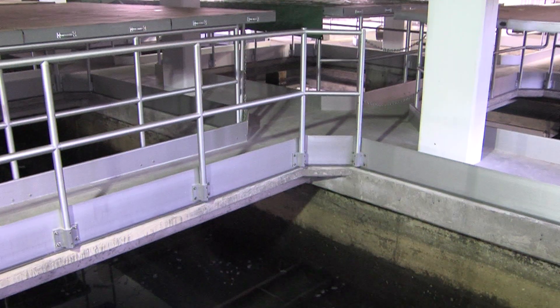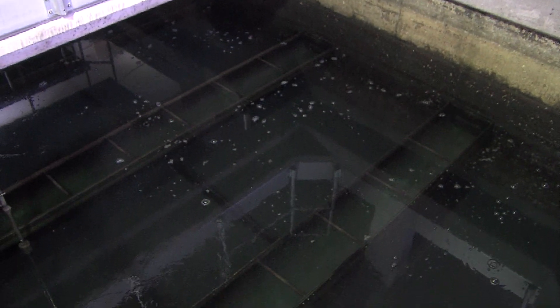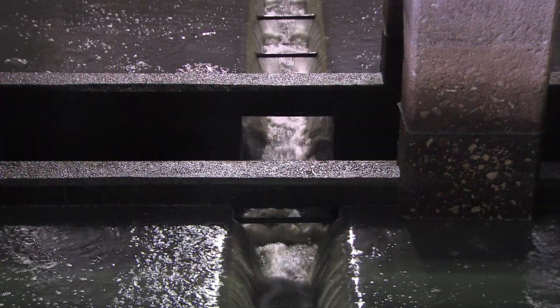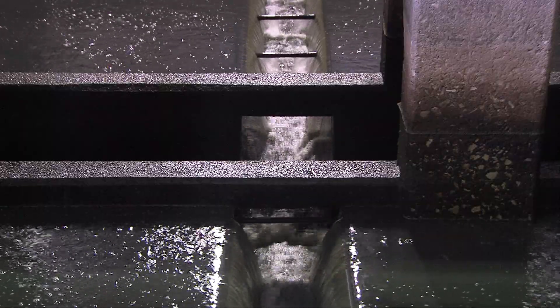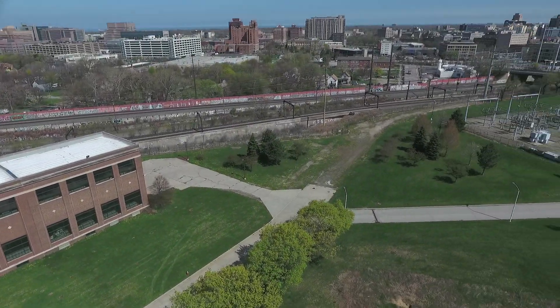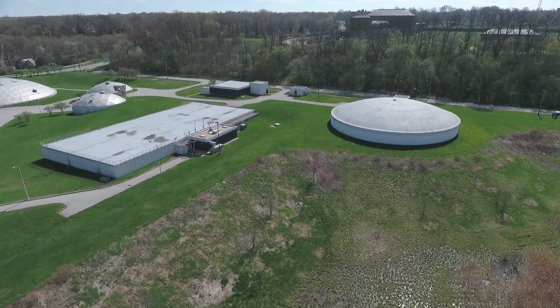The filtration chambers also use gravity to move water through filters made of two feet of anthracite over one foot of sand. After a filter is in service for about 100 hours, it is backwashed one at a time. Used wash water and floc are then sent to storage tanks and eventually flow on to sewage treatment.